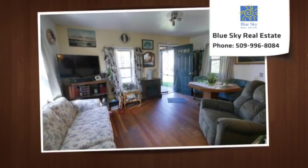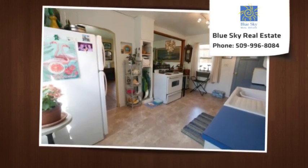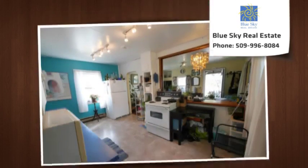One bedroom with full bathroom. Extra back room works as an office. Enclosed side porch slash mud room. This one won't last.